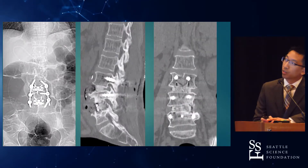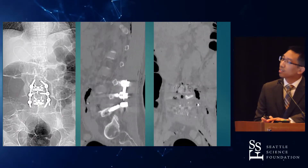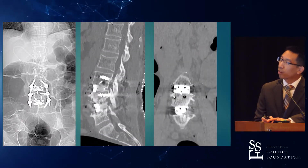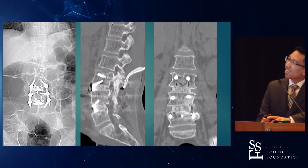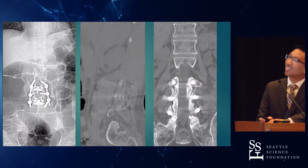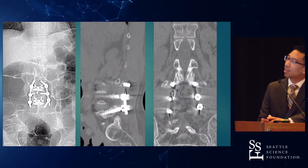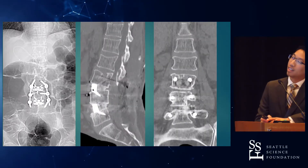This is her post-op day one images. You can see placement of hardware and screws. Everything looks okay. There were no fractures noted, and the patient had improvement of her symptoms. You would think that she goes home probably day three.